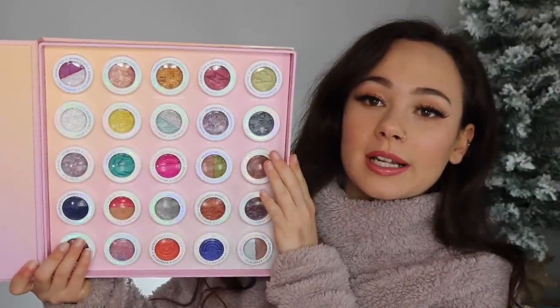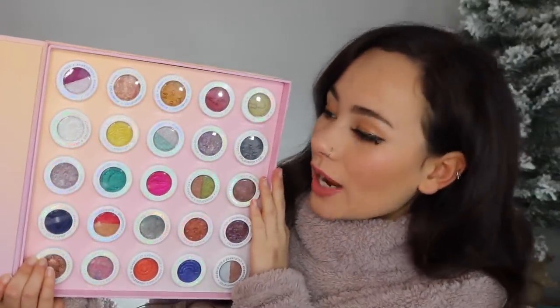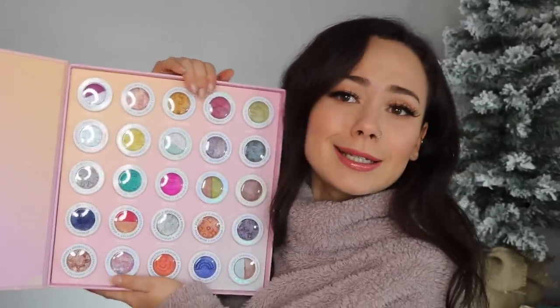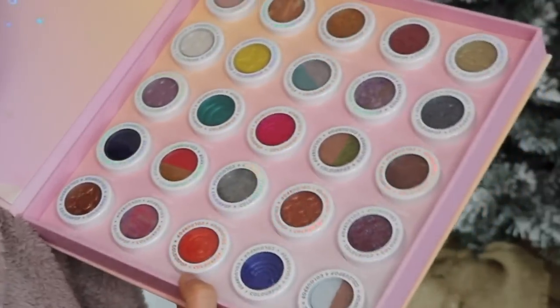I also got the ColourPop Super Shock Shadow Vault — the presentation is everything. I don't even care what colors are inside, I just want to stare at it; this needs to be displayed, not hidden in a drawer. I'm actually wearing Chase the Light on my lid right now because I had to use something from it today. I saw on Instagram that Trend Mood said they restocked this, so it's online right now — go pick it up if you can!